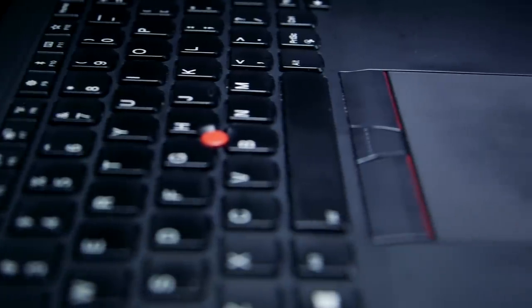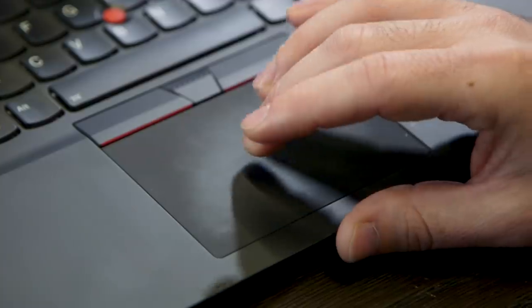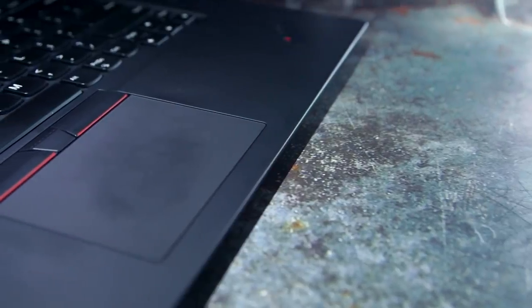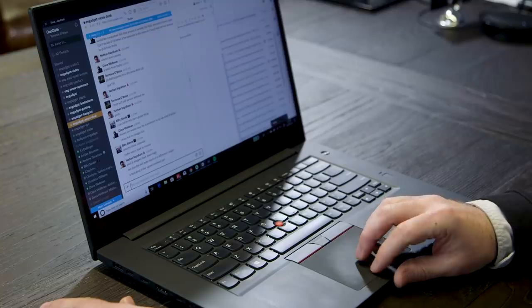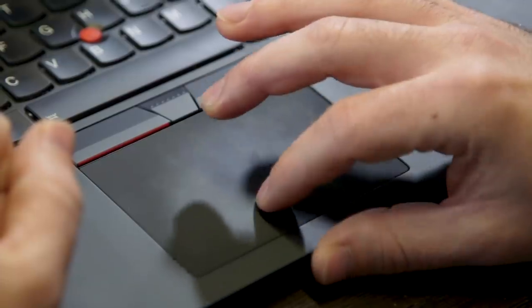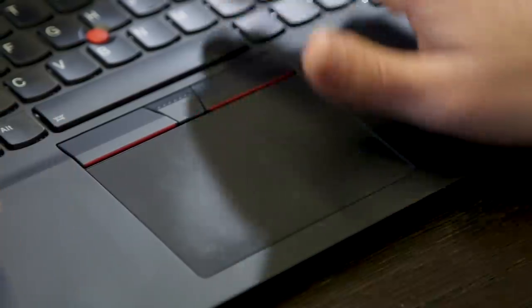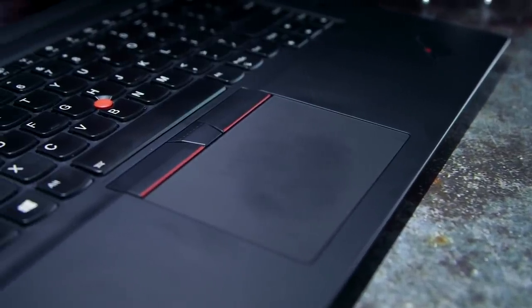The trackpad is a slightly different story. The textured glass feels great and there's a satisfying clunk when you press down on it, but it was also somewhat finicky. Every once in a while I'd graze it just wrong and the cursor would jump an inch, or I'd be ever so slightly sloppy executing a gesture and wind up launching Cortana or minimizing all my windows. In general, I like the feel of this trackpad better than my MacBook, but the Windows implementation of gestures isn't as elegant, so we'll call this one a draw.